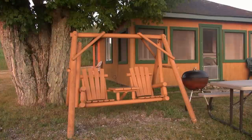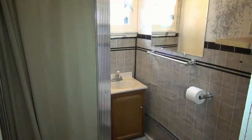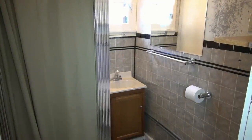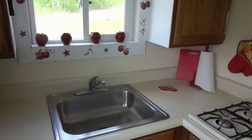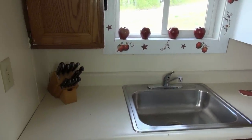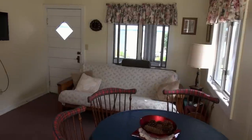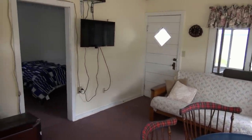Unit two has two small bedrooms with full-size beds in each room. Very small closets, small bathroom with a shower only, and the kitchen is very small with a stove top, no oven. It has a microwave on a cart. It does have a flat-screen TV with Direct TV. It has a futon that actually makes out into a bed.